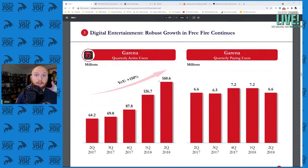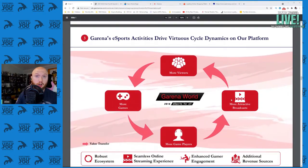Garena, the video game publishing house under Sea Limited, has been growing over 100% year over year with 6 to 7 million quarterly paying users — big numbers for the area. Garena also does esports activities. More games means more game players, more attractive broadcasts, more viewers, more games. We've seen this time and again with things like Twitch TV, where a game becomes popular, which causes more people to try it, increasing sales. It's a virtuous cycle.